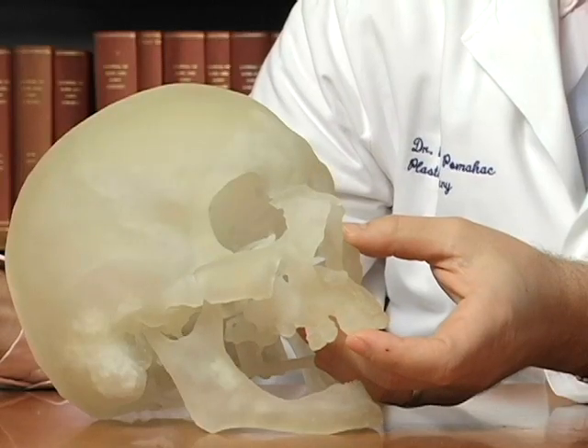We have been struggling for years, perhaps decades, with the most difficult facial reconstructions — patients who needed extensive amounts of soft tissues both for aesthetic as well as functional purposes.